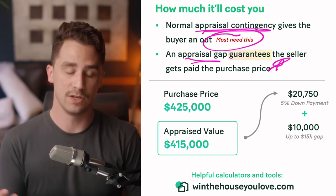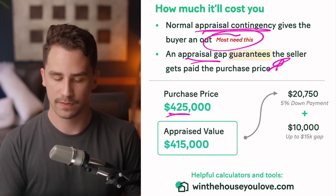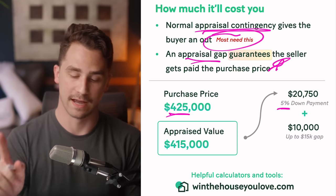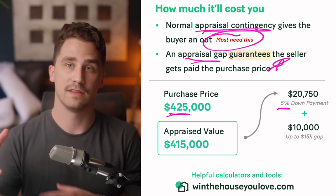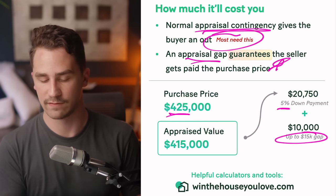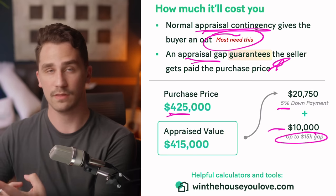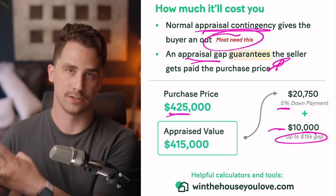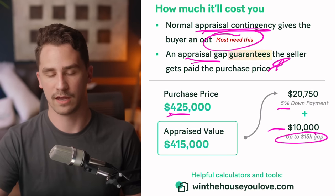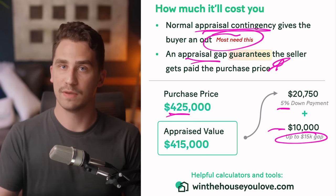Here's a quick example using the numbers we've been using. With a $425,000 purchase price, let's say it appraises $10,000 short — so $415,000. Our down payment is 5%, which is $20,750. But that's not the end of the story — we also have to pay the gap. If we offered up to a $15,000 gap but the difference is only $10,000, we just bring $10,000 to closing. At the closing table, you're paying the $20,750 down payment, any closing costs, and the appraisal gap difference — but only if you have that appraisal gap clause in your initial contract.